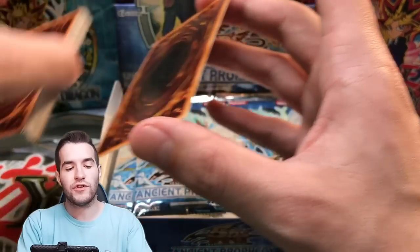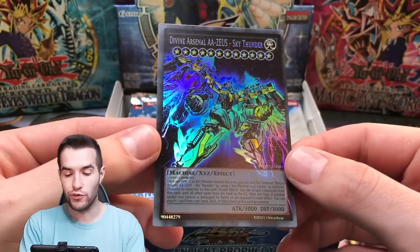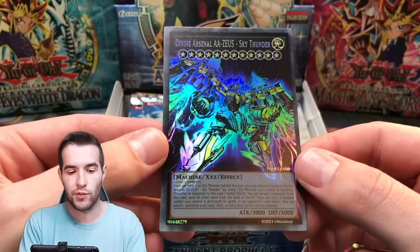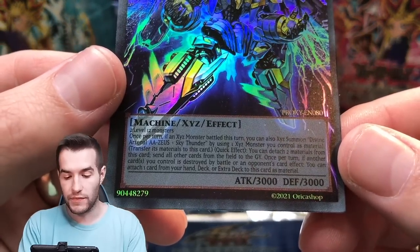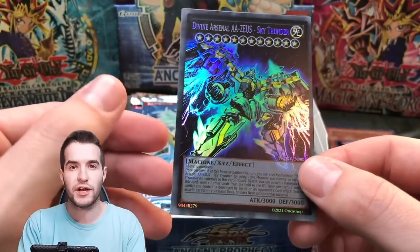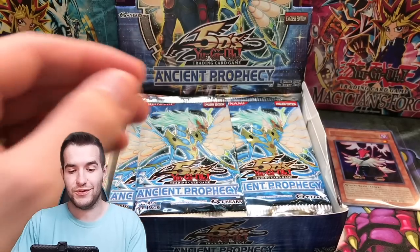We got a stack of Oricas here. Let's do one every single pack. Divine Arsenal Zeus — I don't think this is playable in tournaments, but you could definitely throw it in just for fun. It has the real text and everything, so if you wanted to play with it in non-tournament you could. Definitely looks really nice too.